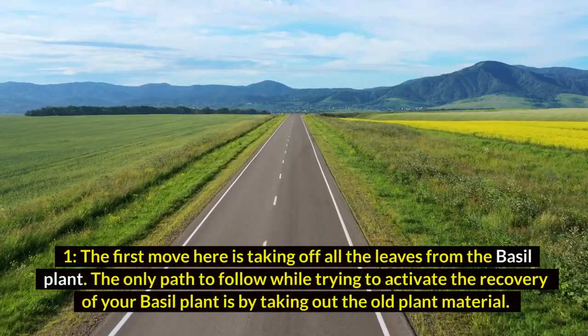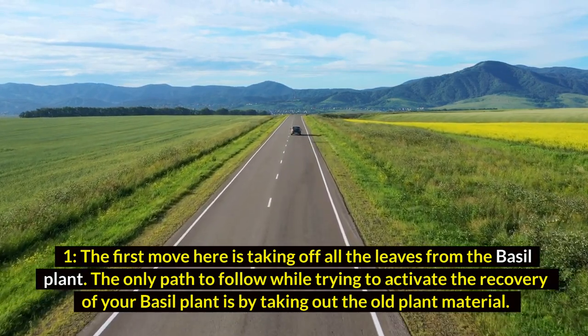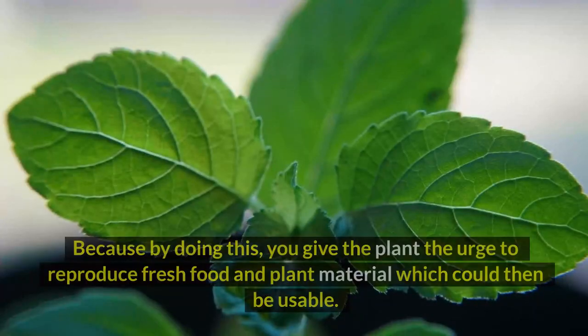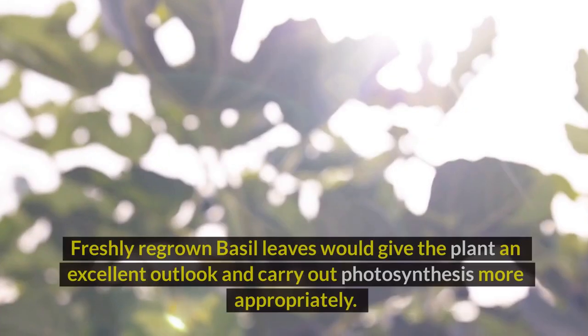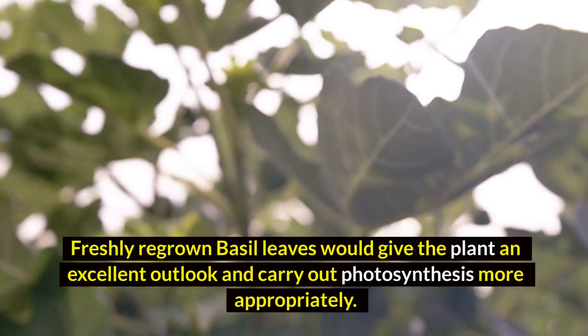One: the first move here is taking off all the leaves from the basal plant. The only path to follow while trying to activate the recovery of your basal plant is by taking out the old plant material. Because by doing this, you give the plant the urge to reproduce fresh food and plant material which could then be usable. Freshly regrown basal leaves would give the plant an excellent outlook and carry out photosynthesis more appropriately.